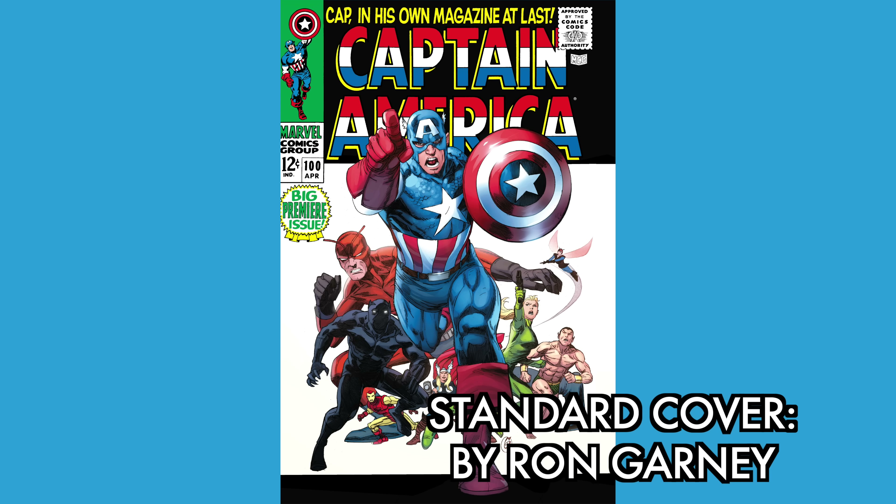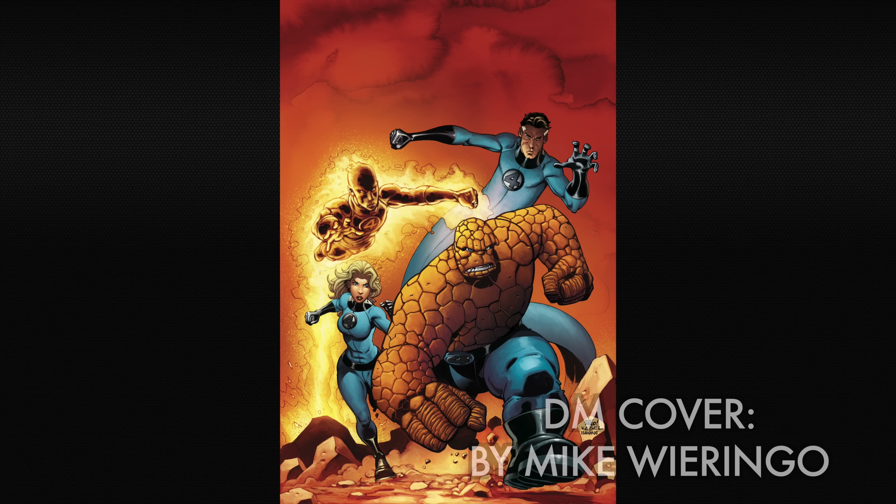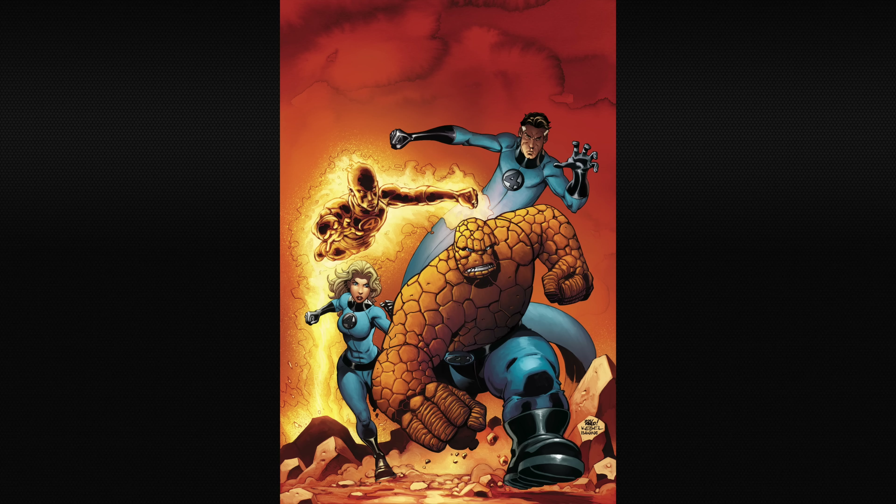We've got one more book to announce. When I'm asked what is my favorite run for the world's greatest comic magazine, I always say it's hard to pick — I love what Jonathan Hickman did, I love what John Byrne did, you can't go wrong with Stan Lee and Kirby — but if I sit and think about it, there's one run in particular you cannot go wrong with.